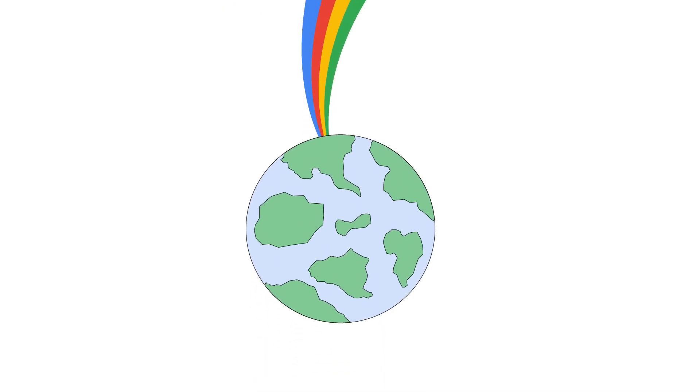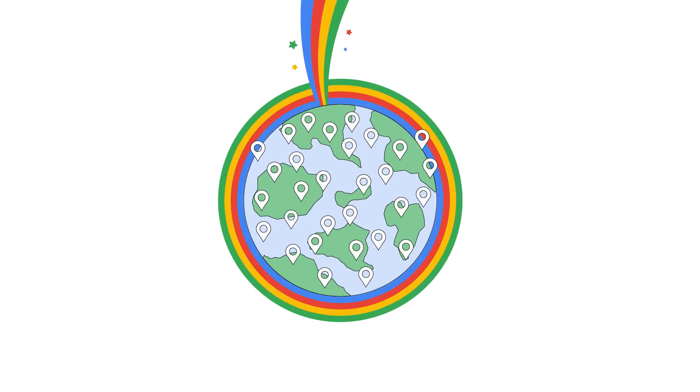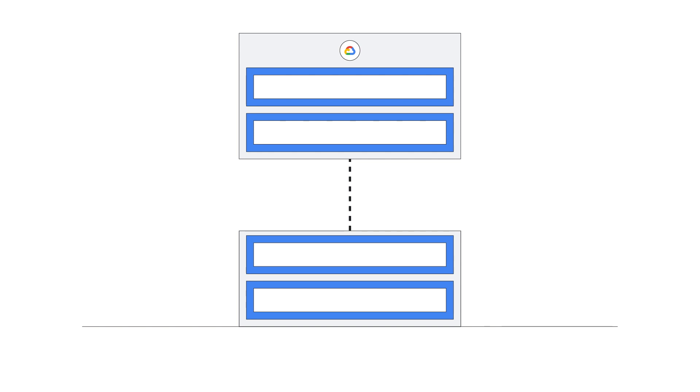Google Cloud is bringing resilient, fast, high-powered computing to users anywhere through Google Distributed Cloud Edge. This fully managed hardware and software stack includes an open cloud-native execution environment, operational infrastructure, Anthos — a multi-cloud management system — and world-class fleet management.